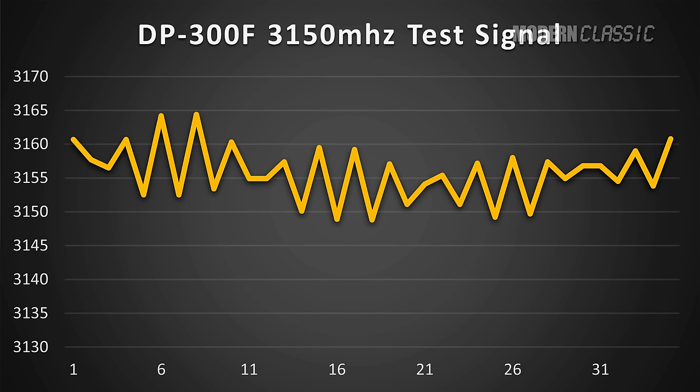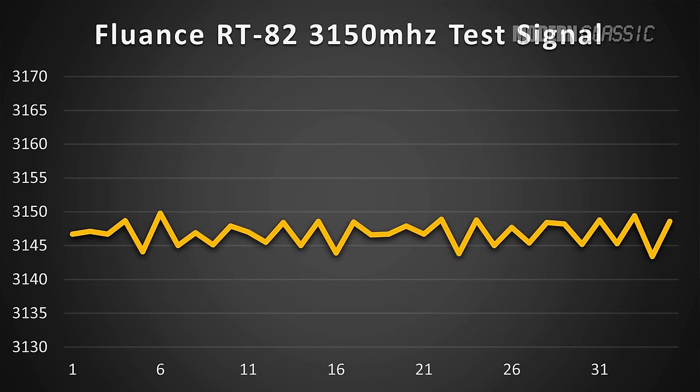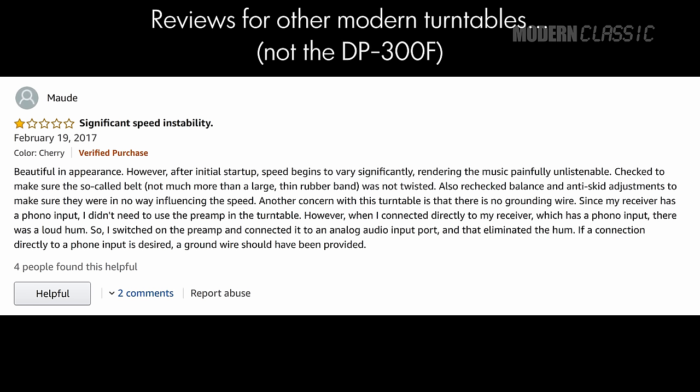The DP300F is the only turntable here without any kind of speed control, and you can see that while its average speed was reasonably close to reference, it fluctuated more than the others. As I said, I could hear this sometimes — it just feels like the music's dragging a bit occasionally. It wouldn't surprise me if this is how most modern turntables perform, since the DP300F is hardly alone in its lack of speed control. There are plenty of reviews of other modern turntables out there that mention speed fluctuations as an issue. This is something turntable makers knew about and fixed 50 years ago. I don't know why we're going through this all again — you need a speed regulator in there.